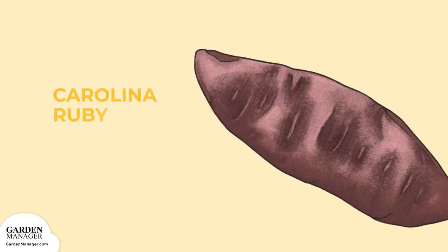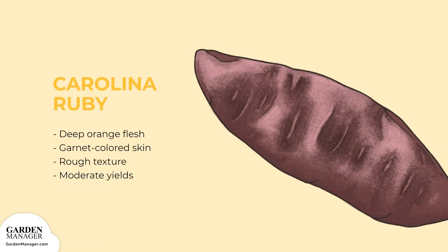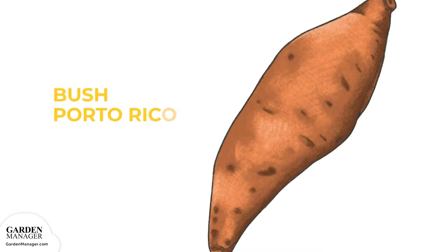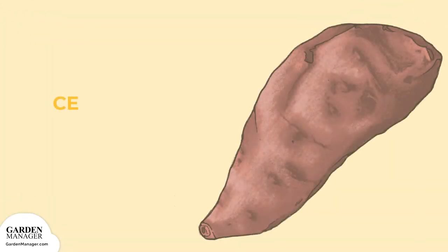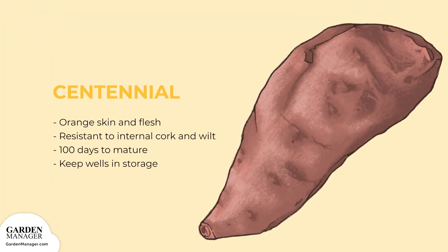Carolina Ruby has deep orange flesh and garnet-colored skin with an unusually rough texture, and produces moderate yields. Bush Puerto Rico is a variety with compact vines, copper skin, and orange flesh — it takes 110 days to mature and produces a heavy yield. Centennial has orange skin and flesh, is resistant to internal cork and wilt, takes 100 days to mature, and keeps well in storage.